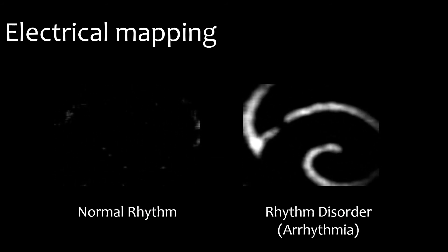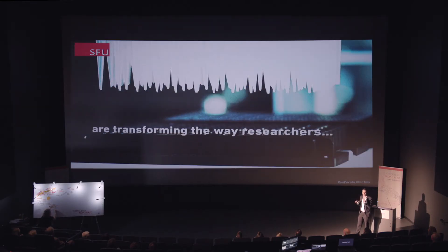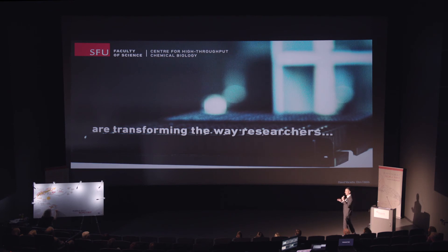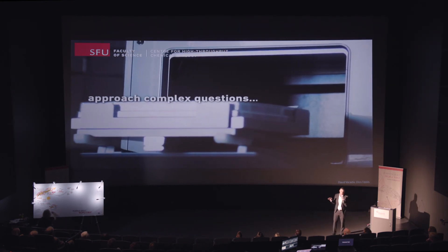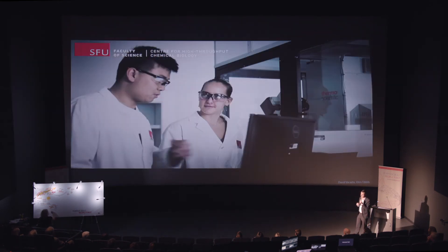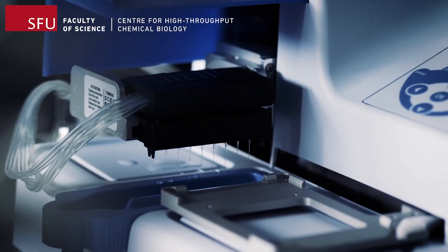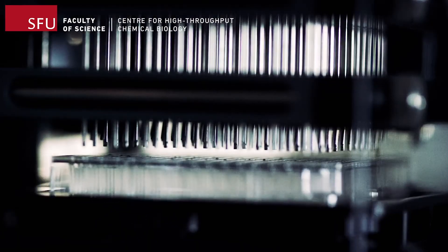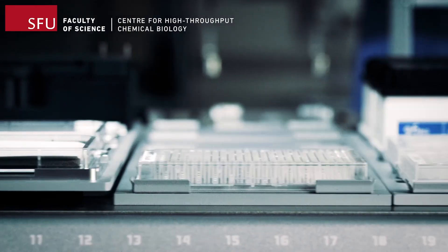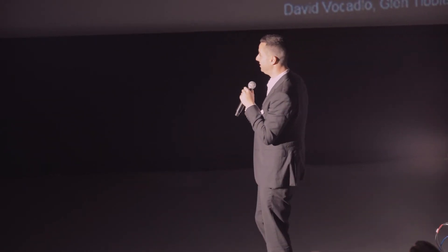We can then perturb the tissue with different drugs to try to correct the abnormal rhythm. If we want to treat populations, we need to move to a more automated, high-throughput system. This is a system we're building at Simon Fraser University — a robotic arm able to do the experimentation for us. We can now study hundreds of patient cell lines and hundreds of thousands of different compounds in the space of one or two days. These are very large data sets — the largest anyone is working with to date in this field.